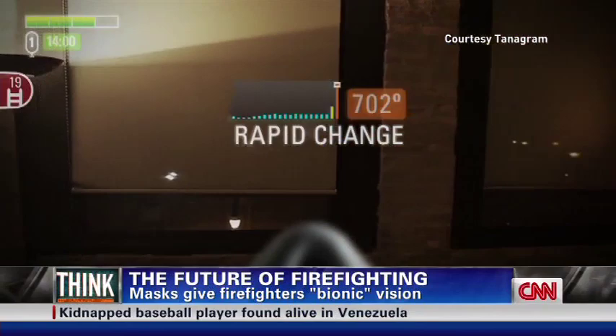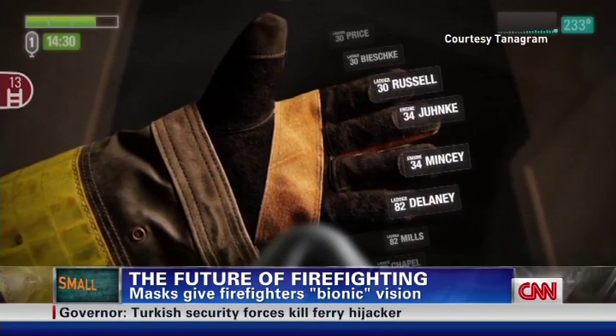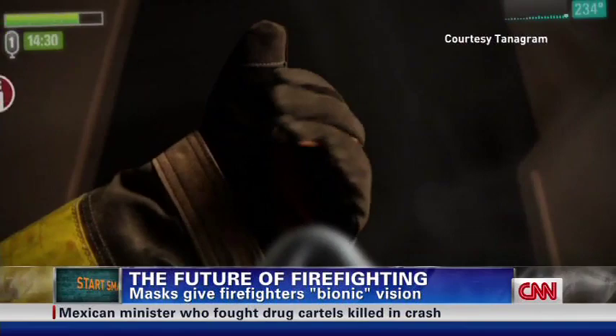All they have to do is put it on and the display activates. Firefighters will be able to see oxygen levels, temperatures, and exit paths. It will even allow them to see what's happening with the rest of their team. To be able to see — and not only see where I'm at, but to communicate with my team members — that's a big relief.